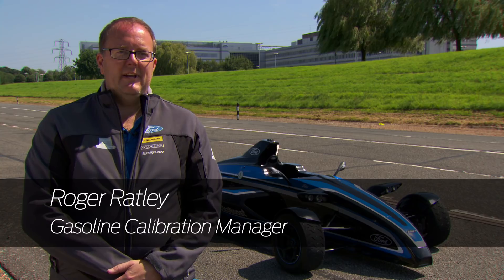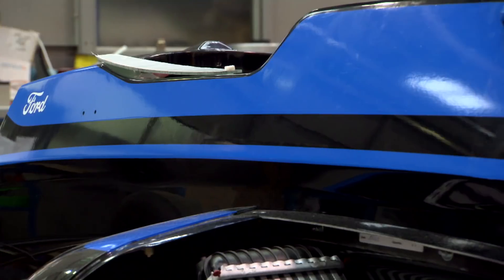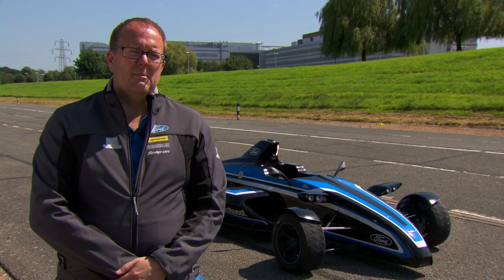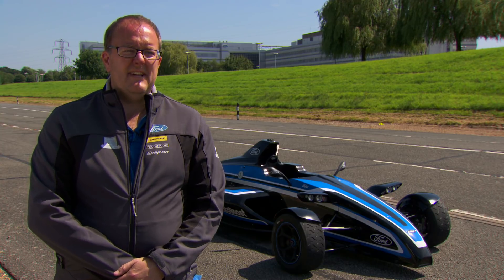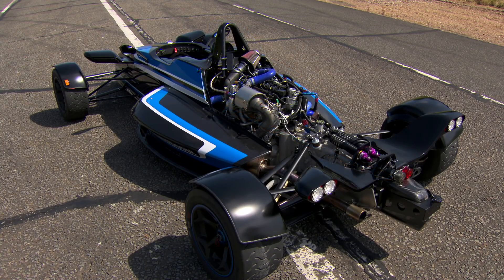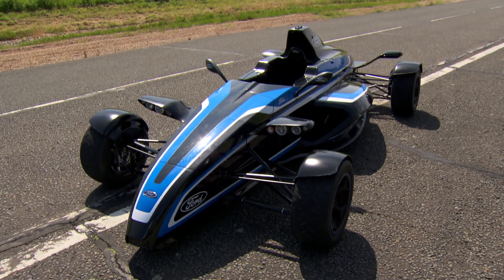Formula Ford Road Car is a project we have been working on over the last couple of months. We have taken the standard Formula Ford, which is the car we use for our British race series. That car has a 1.6 engine. This has our new 1.0 litre EcoBoost engine in it, and we have done it to promote the new engine which is currently available in the Focus Road Car.